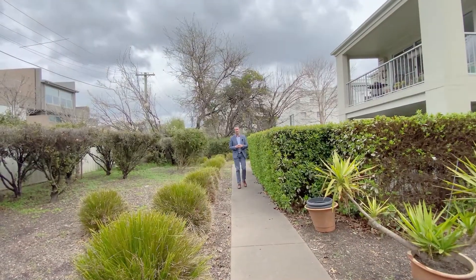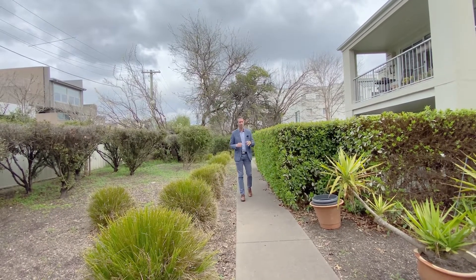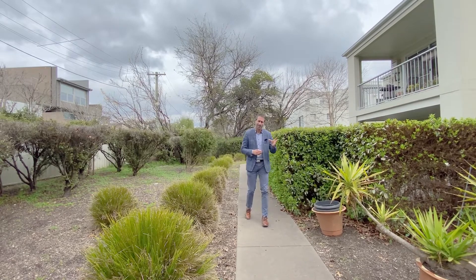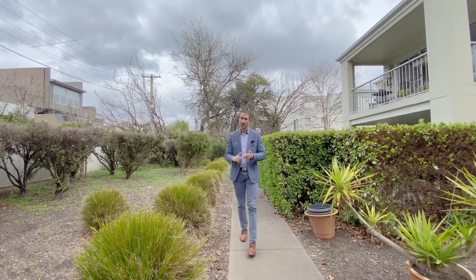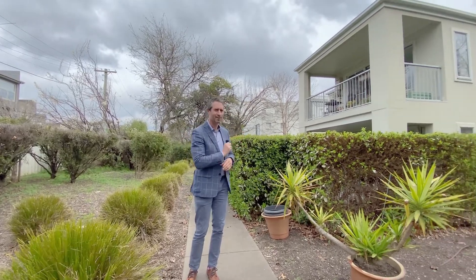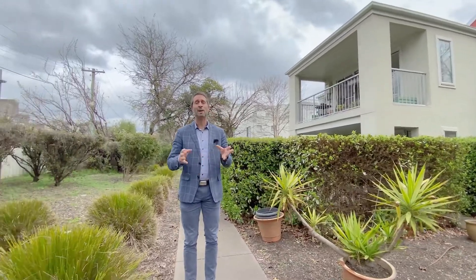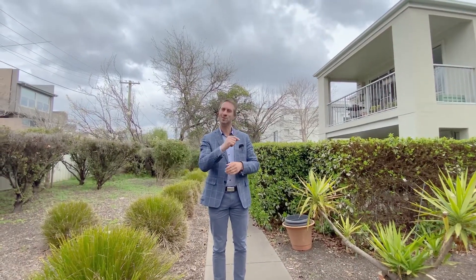So there you go, folks — that's the tour. We're just in the rear of the development now to show you the common areas and grounds, which are really nicely planted out. The unit itself: top floor, vacant, and ready for you immediately. So close to the city yet absolutely quiet — no big traffic noise around here. Boutique developments like this with only eight units are really hard to come by. I hope you love it as much as we do, and I hope to see you at one of the next open homes.